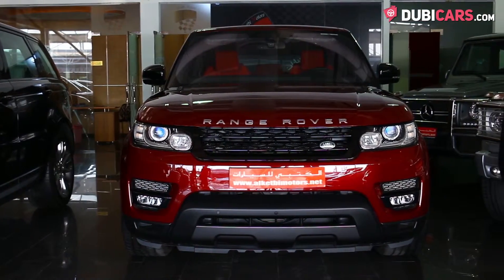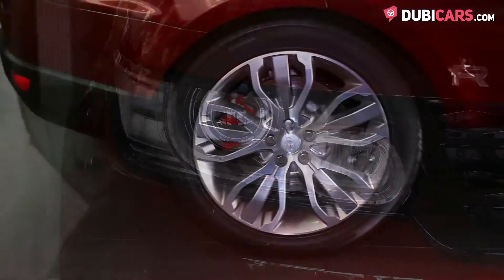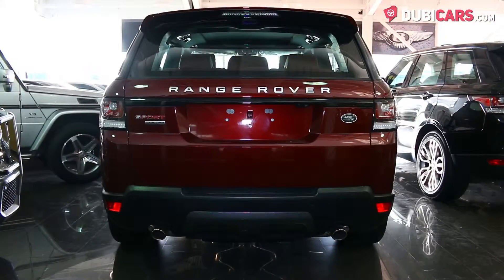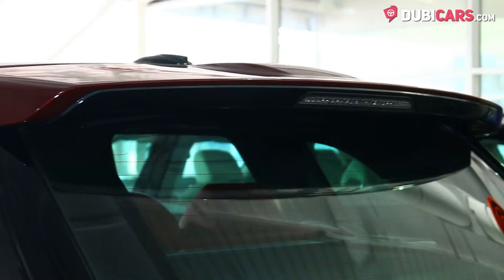Finished in a dark shade of red paint, this popular SUV has adaptive headlights, parking sensors, 20-inch rims, reverse camera, blind spot detection mirrors, soft closing doors, and a rear spoiler.